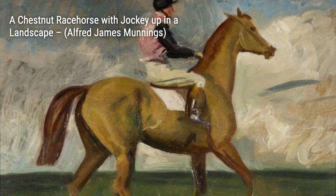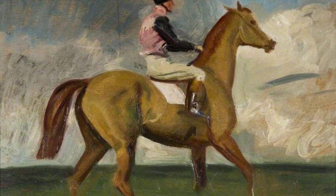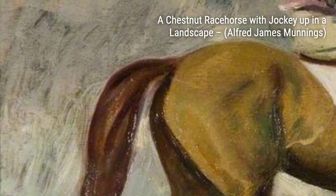Moving on, we have Willows at Flatford, Suffolk. Munnings' love for the English countryside is evident in this painting. The peaceful scene of willow trees by the riverbank creates a sense of tranquility and nostalgia.